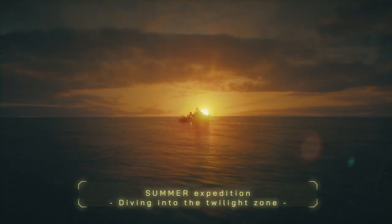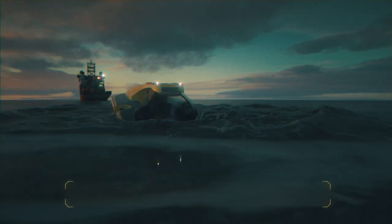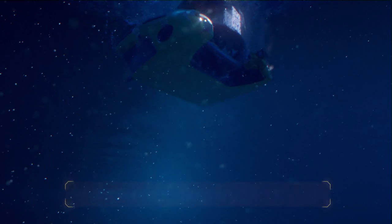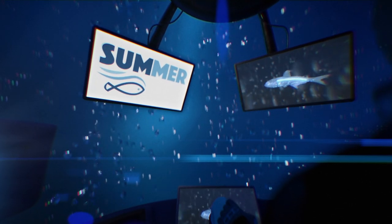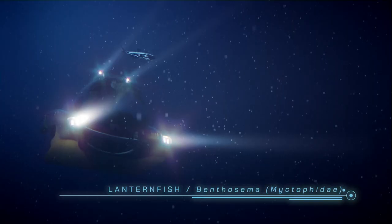Summer expedition: twilight zone. Maneuver completed, creature detection active. Marine snow is a phenomenon caused by organic particles falling to the seabed. Lanternfish — bioluminescent, one of the most abundant species in the twilight zone.